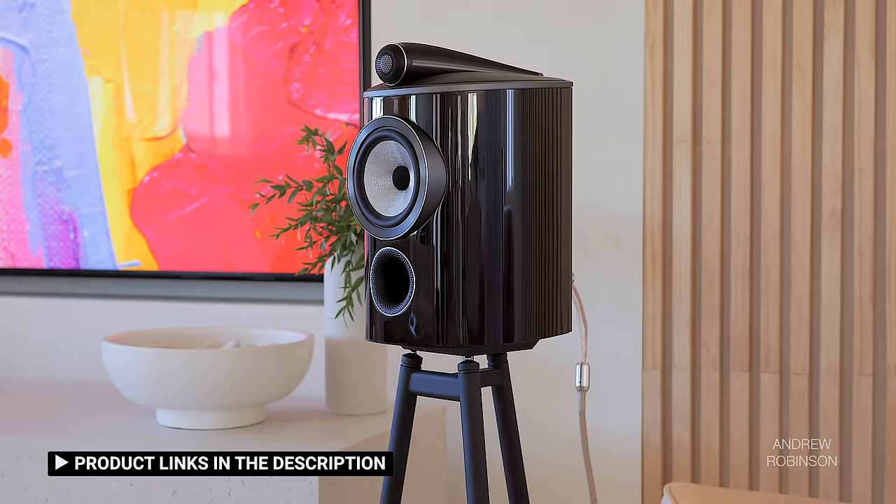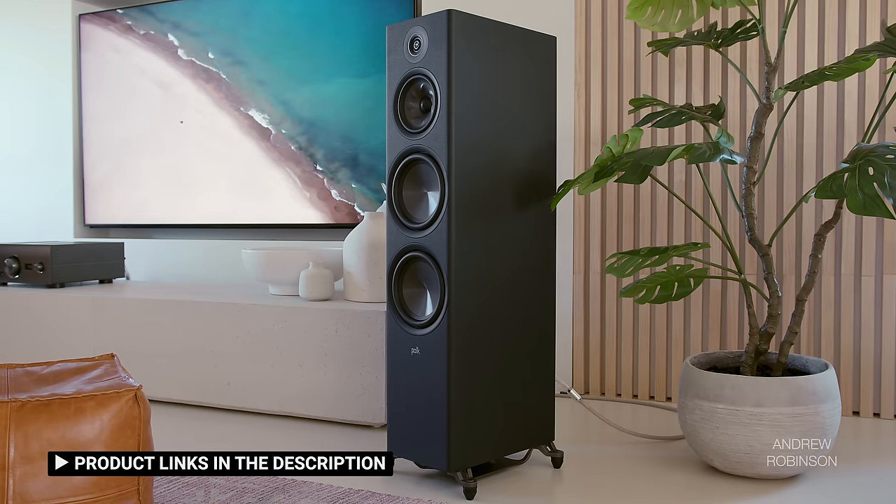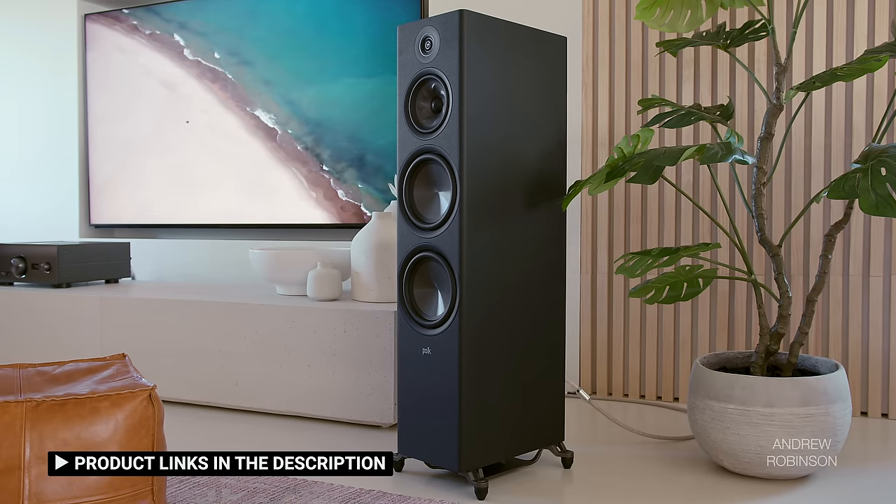Whether connected to the Bowers & Wilkins 805D4, Focal Canta No. 1, Perlissen S4B, or Polk Audio's R700, the Denon didn't miss a beat.